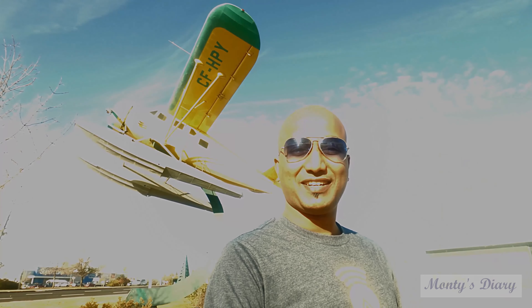Hi friends, welcome to Monty's Dairy YouTube channel. Last week I told you about a different place to visit. We have now reached the Alberta Aviation Museum.